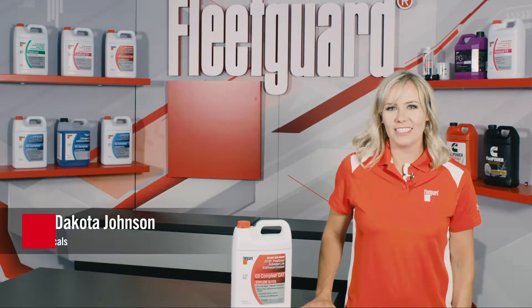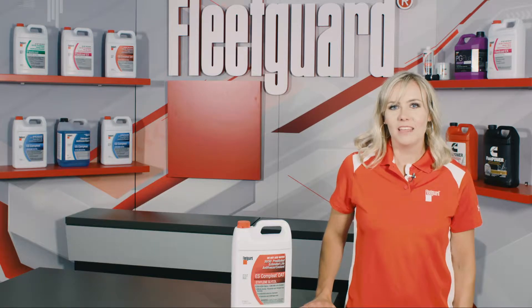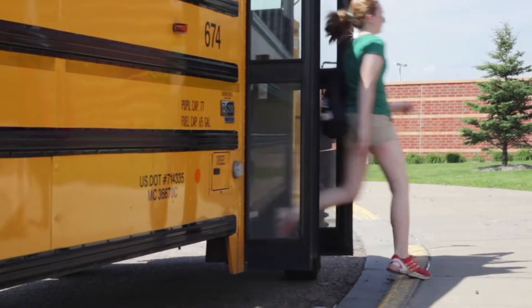Hi, I'm Dakota Johnson, Global Product Manager for Coolants and Chemicals with Cummins Filtration. Cummins natural gas engines can be found in a variety of applications, from transit buses to school bus fleets, power generation units, and more.